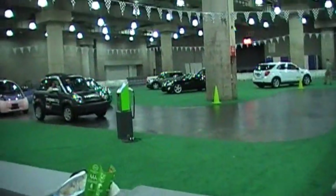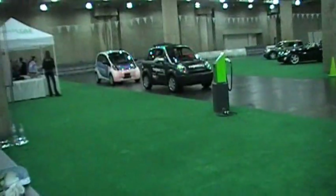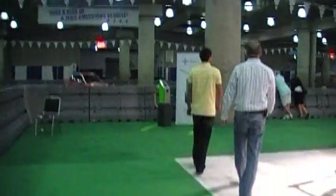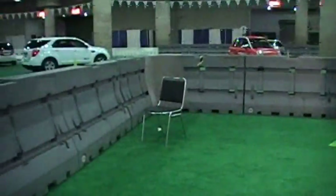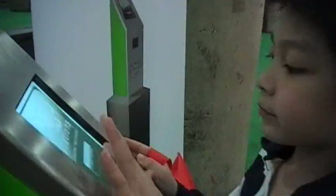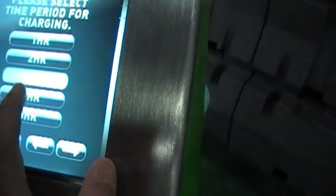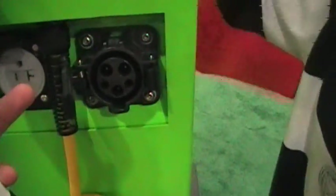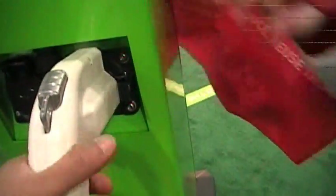How awesome is this? Is that a gasoline station? Charging — is that a gasoline station of the future? That's awesome. It's charging. Is this station one or station two? That's awesome.